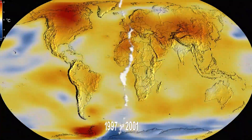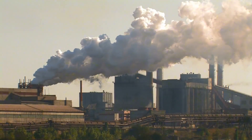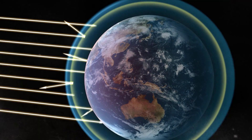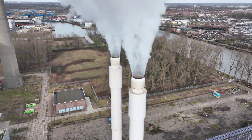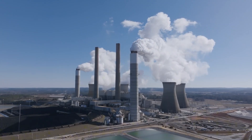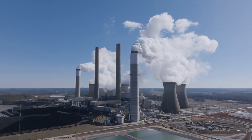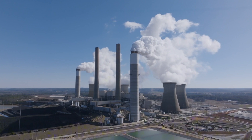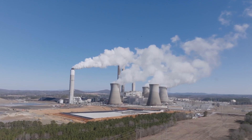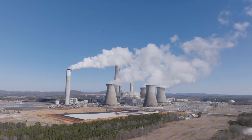As global temperatures rise, carbon credits have emerged as a powerful tool to reduce greenhouse gas (GHG) emissions. By setting emission limits and allowing companies to trade emission rights, the carbon credit system incentivizes a shift towards cleaner practices. But how do carbon credits work and who buys them? Let's dive in to understand the mechanism behind this climate solution.